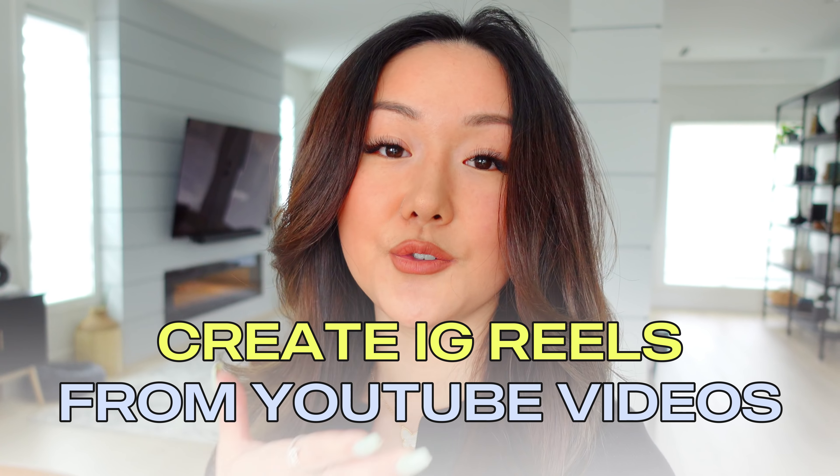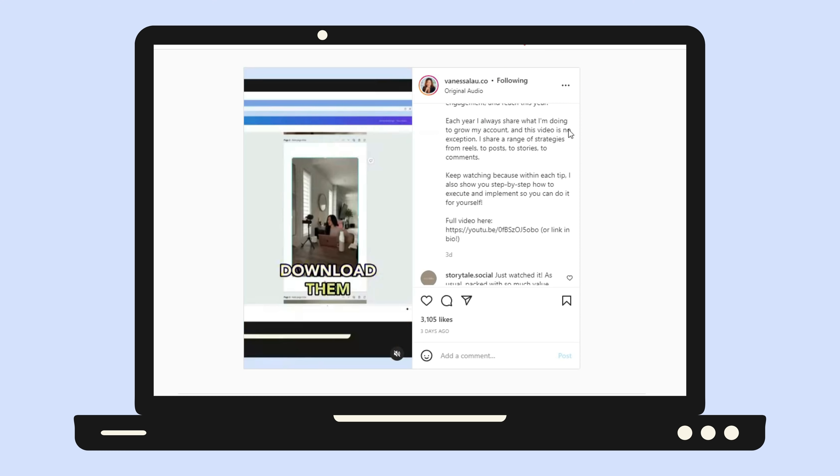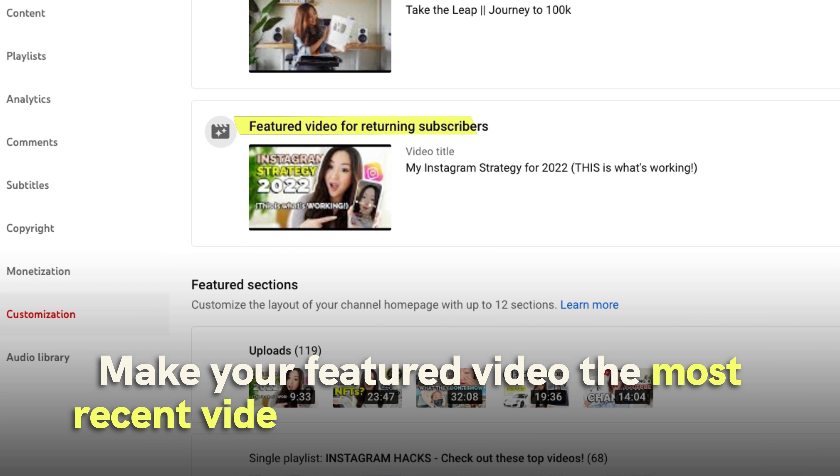Speaking of links, here is another game-changing strategy I'll definitely keep doing this year: using campsite.bio. I found a new feature that has blown my mind, so let me share my screen and show you. Over on campsite, you click on 'feed,' then connect it with your YouTube channel and add either a playlist or your actual channel. Once it's integrated, it feeds into your YouTube channel. I pick three videos to show, add a header, and what it ends up doing is automatically pulling your latest three videos into your link-in-bio — so you don't have to manually update them.